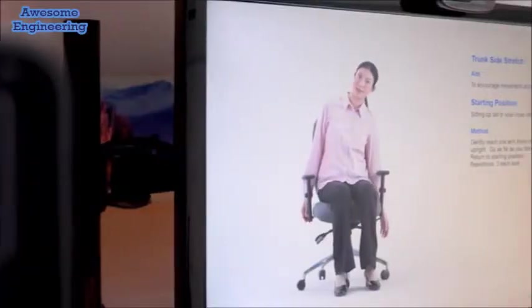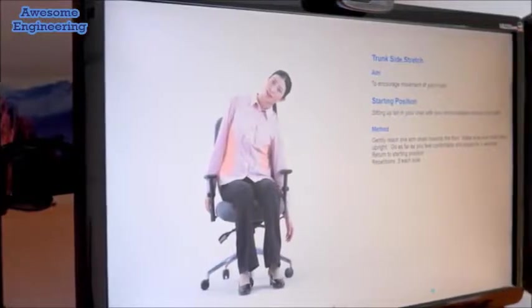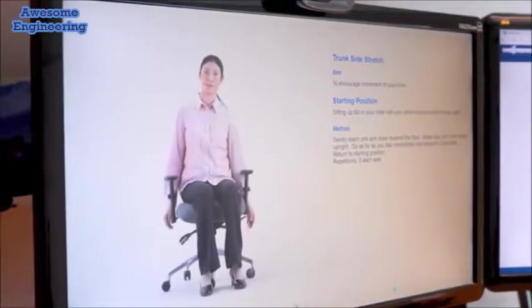Your health is first and foremost, so we also include award-winning ergonomic software that is used by millions of people worldwide. Introducing Dr. Kevin Taylor.